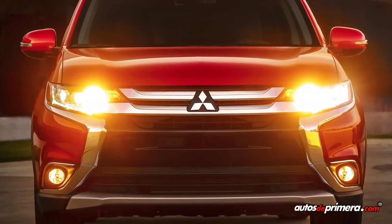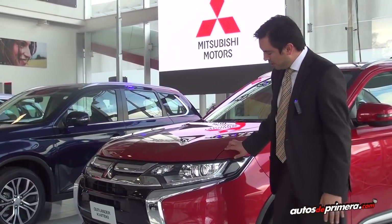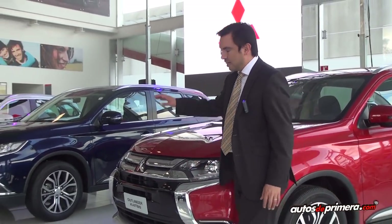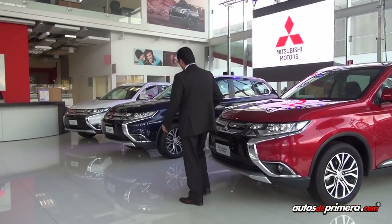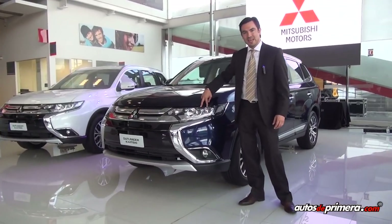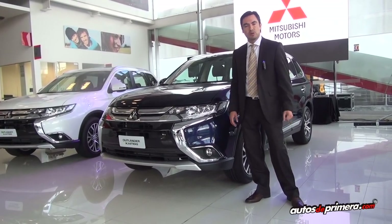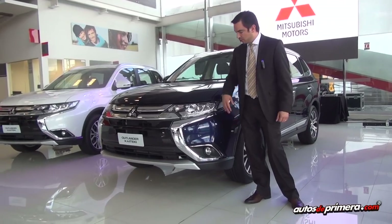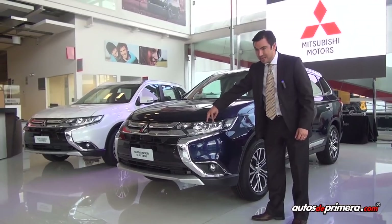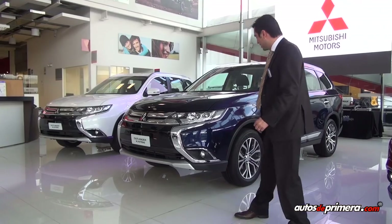Tal vez lo más impactante son las nuevas luces. Las luces de la Kaiteki 2.0 4x2 vienen con faros de halógeno y luces de RL de LED incluidas, mientras que las versiones 2.4 y 3 litros tienen LED de RL, además de luces medias LED con luces altas en halógeno. Me atrevo a decir que es la mejor iluminación que se puede conseguir en un vehículo de este segmento, también con sistema de lavafaros, y el alcance de las luces medias LED es mucho más largo que cualquier otra luz media que se esté ofreciendo en el mercado.